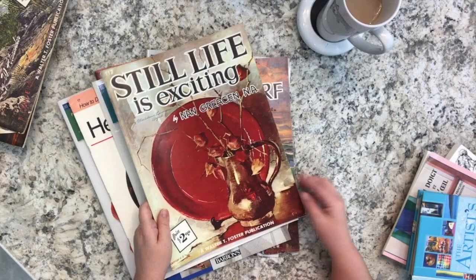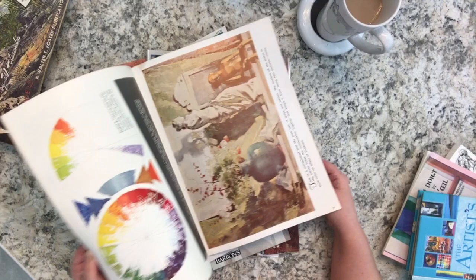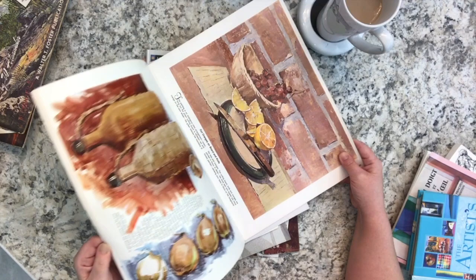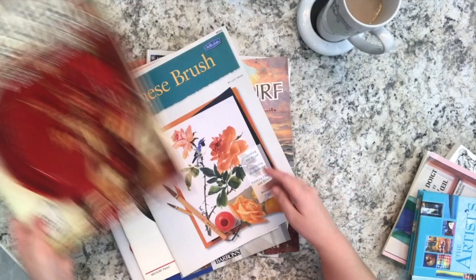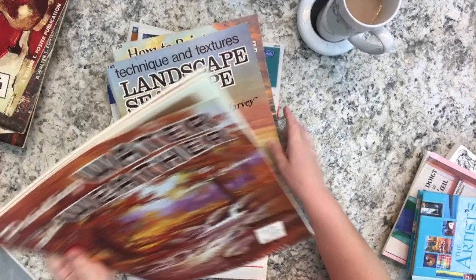It's fun to see the old colors and old styles. 'Still Life Is Exciting' by Nan Grecian shows examples of color wheels, has a bit of color theory, discussion of composition, and is mostly about drawing and painting still life or inanimate objects. There are also instructions on light source, which is very important. And now there's the more modern version as well.